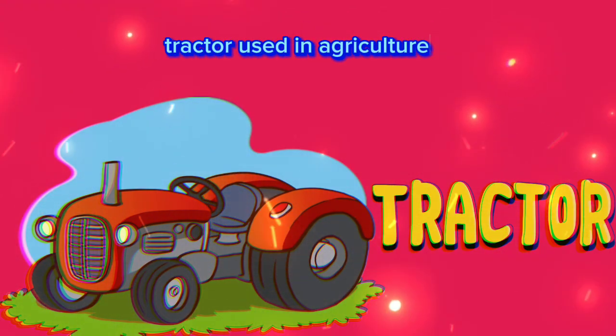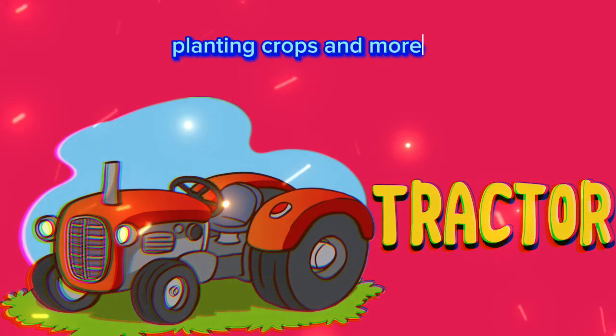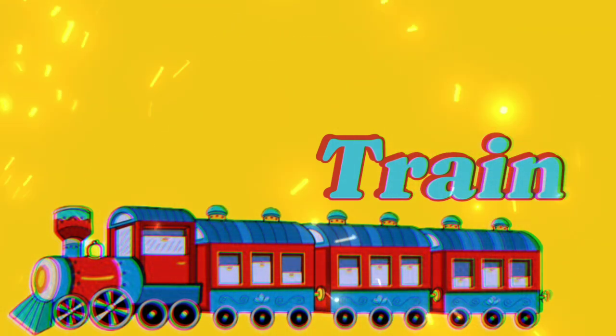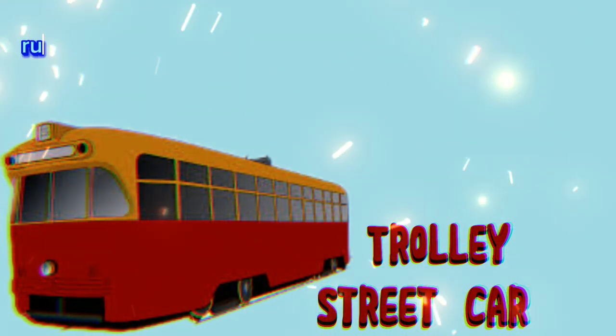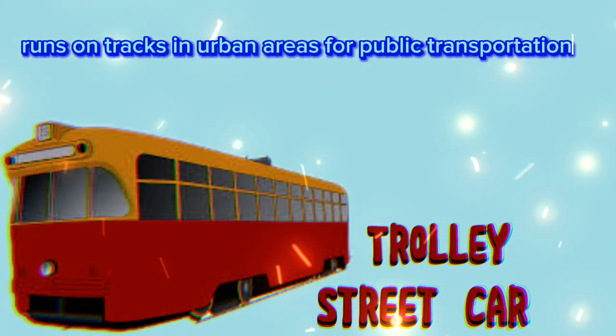Tractor: used in agriculture for plowing fields, planting crops, and more. Train: runs on tracks, transports people or goods across long distances. Trolley or streetcar: runs on tracks in urban areas for public transportation.